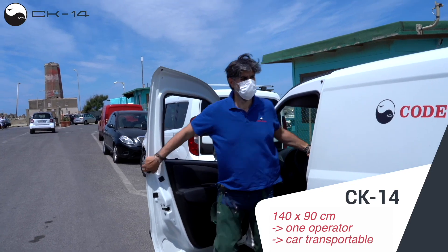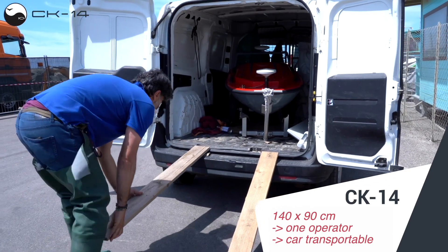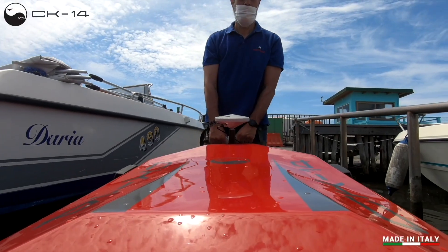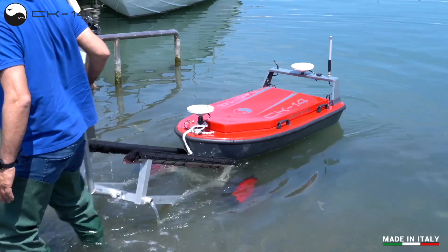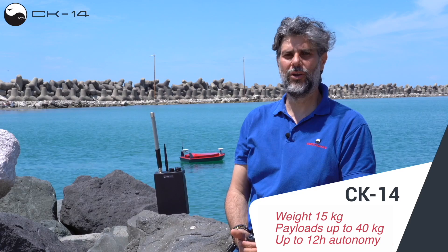The reduced weight and size enable extremely easy handling and logistics. The vessel is transportable in an ordinary car and is operated by a single person. Thanks to a special construction typology, the CK-14 weighs only 15 kg and supports payloads of up to 40 kg.